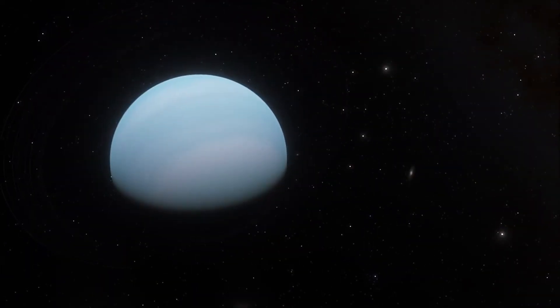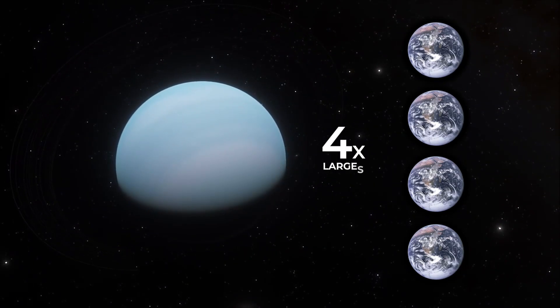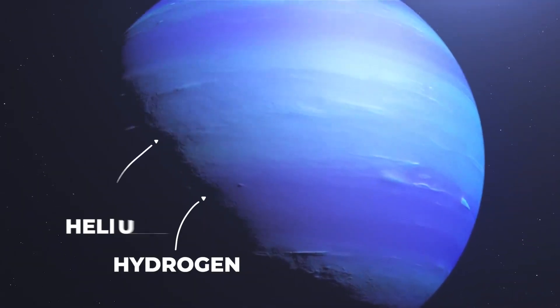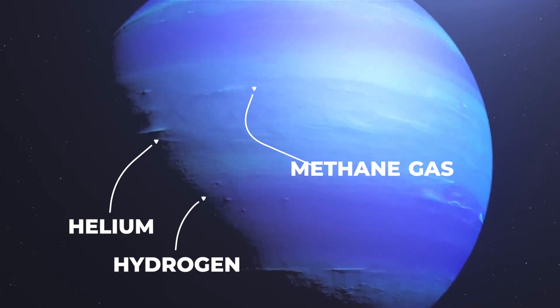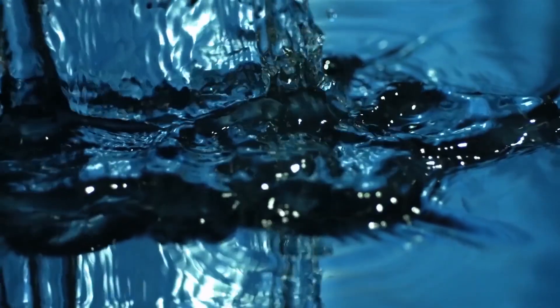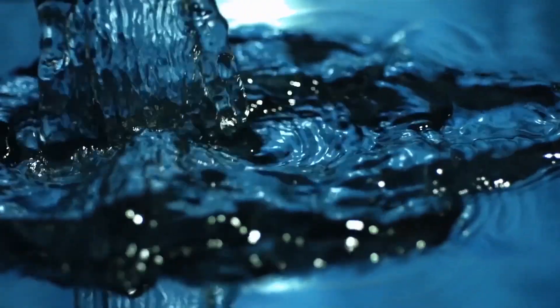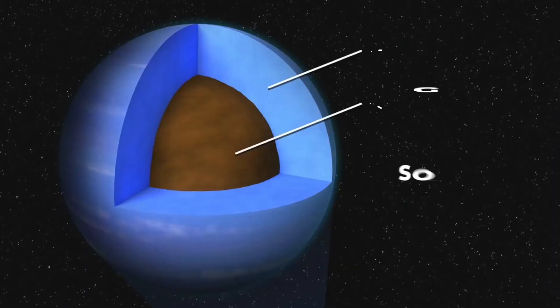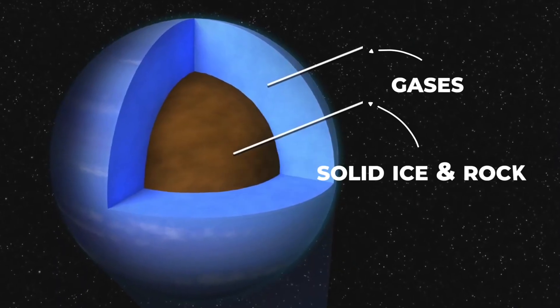Neptune is also massive and measures nearly four times as wide as the Earth. Its atmosphere is primarily comprised of hydrogen, helium, and methane gas clouds that make up a large portion of Neptune's size. The thick gas clouds turn to a slurry of dense icy fluid made up of water, methane ice, and ammonia on top of a dense core made up of solid ice and rock.